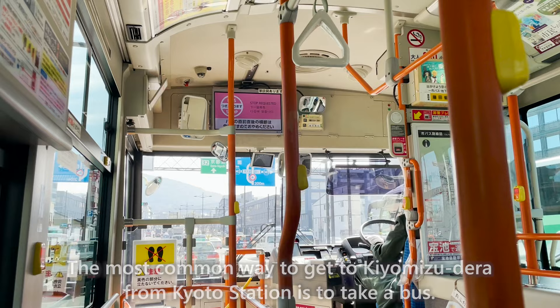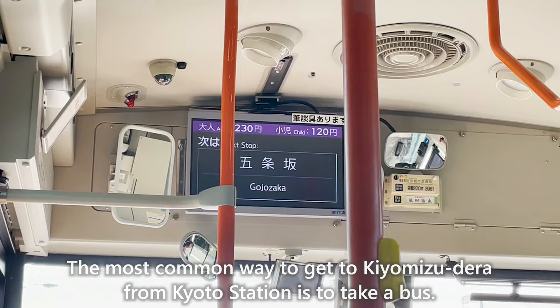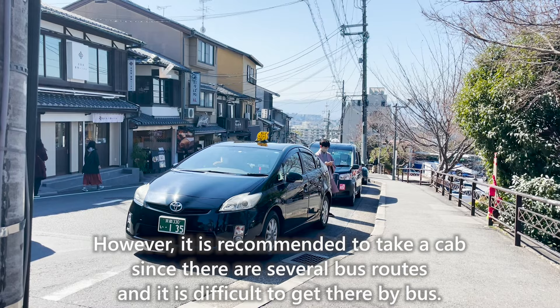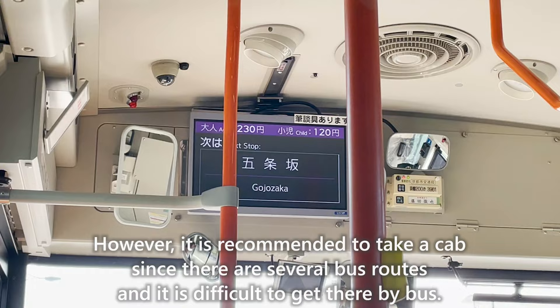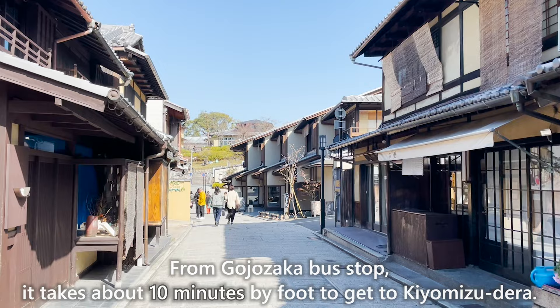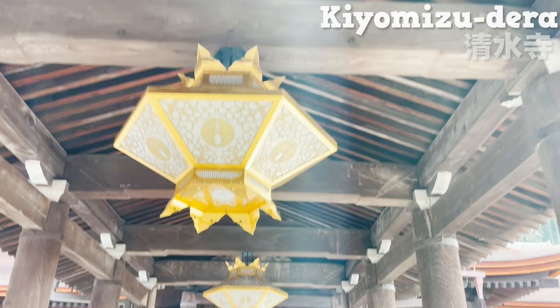The most common way to get to Kiyomizudera from Kyoto Station is to take a bus. Get off at Gojozaka bus stop. However, it is recommended to take a cab since there are several bus routes and it is difficult to get there by bus. From Gojozaka bus stop, it takes about 10 minutes on foot to get to Kiyomizudera.